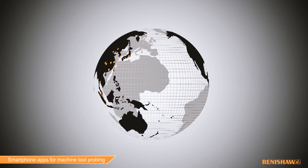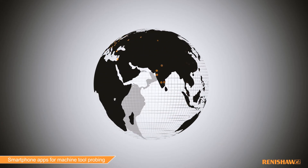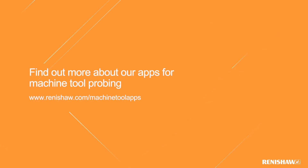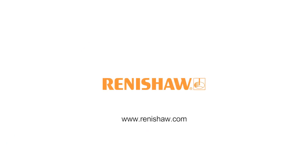Our mobile apps are available globally in over 15 languages and are free of charge.